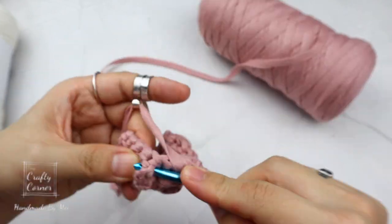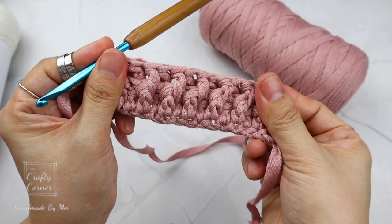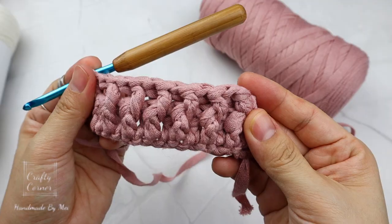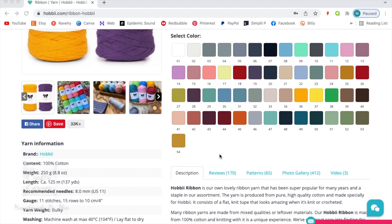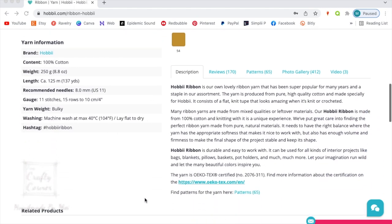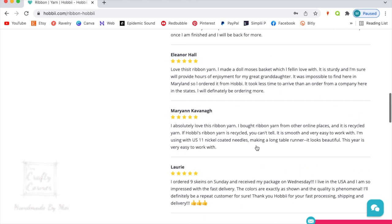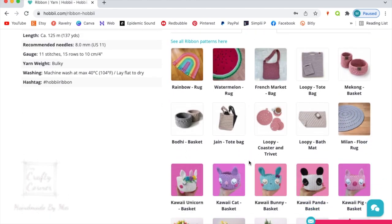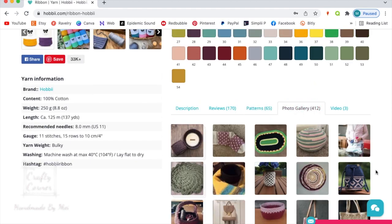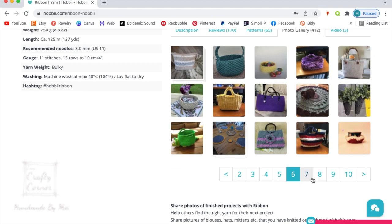I normally don't see this yarn in my local stores. I would definitely get this yarn again to crochet some baskets and bags. If you hop over to their website you'll find so many different colors to choose from and they're so pretty. The listing has a full description, customer reviews — all five stars — so this yarn is very popular. There are also free patterns to inspire you, and photos from other buyers showing it's really good for making baskets and bags.